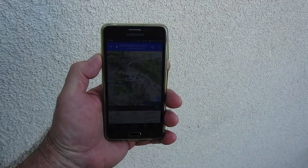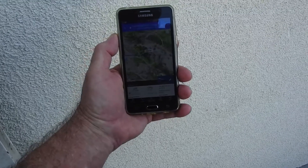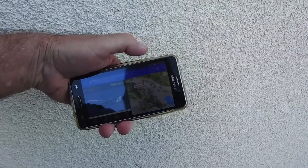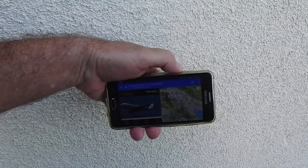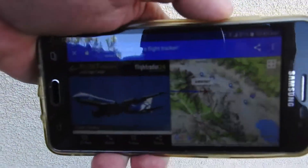We got an Air Bridge Cargo coming through right now from LAX to Chicago. Big 747 — I think if I can remember, it's a Russian. We'll see if it's spraying. Last couple times I saw it coming over, this Air Bridge Cargo was not spraying. And there it is right there. And it's not spraying.